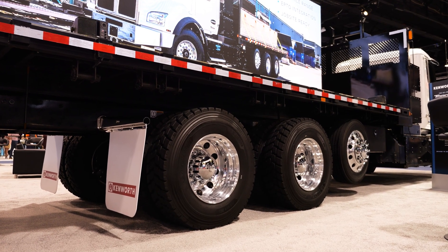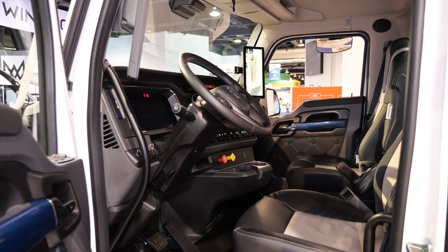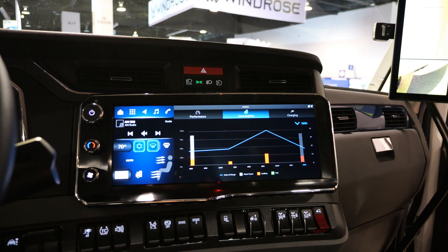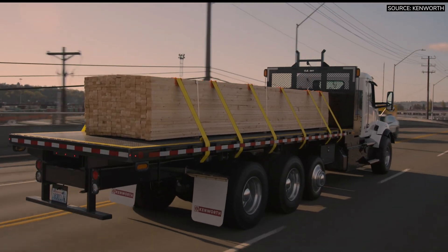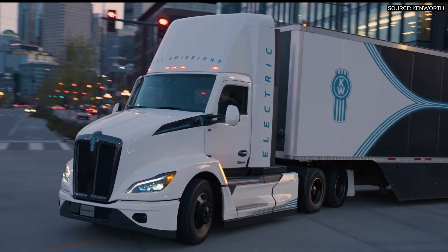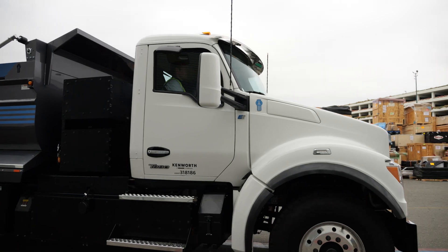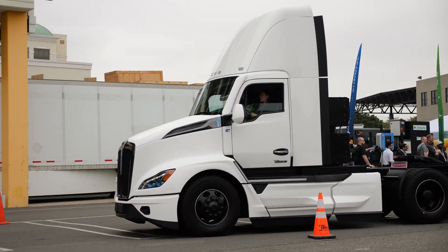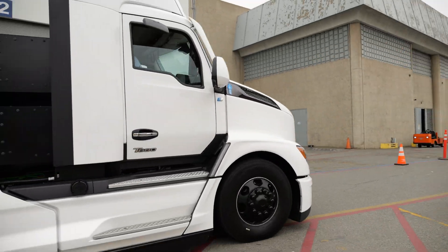Inside the cab, both trucks deliver a modern driver-focused experience with digital rear-view mirrors, a fully digital dash, and a large 15-inch display. The T880E is designed for vocational duty and can be configured for a range of more than 250 miles, while the highway-focused T680E can be configured for over 200 miles. Both trucks support DC fast charging up to 350 kilowatts, reflecting Kenworth's push to make electric power viable for both vocational and on-highway fleets.